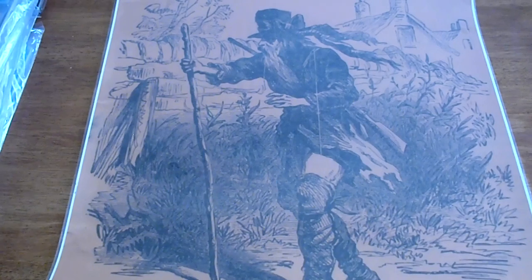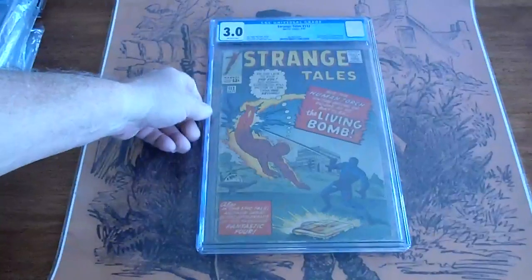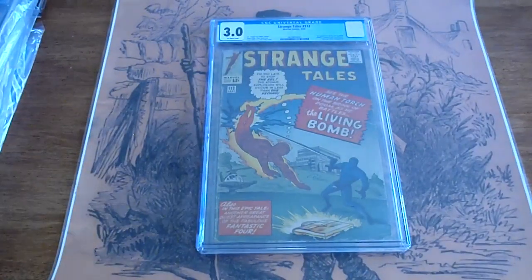We have a Strange Tales, number 112, 1963, 3.0.